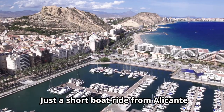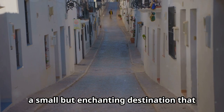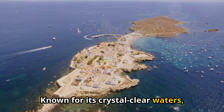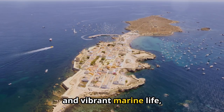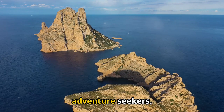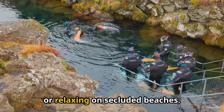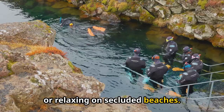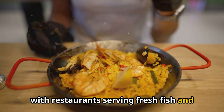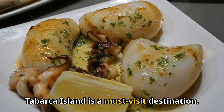Just a short boat ride from Alicante lies Tabarca Island, a small but enchanting destination that offers a perfect escape. Known for its crystal clear waters, rocky coves, and vibrant marine life, Tabarca is a haven for nature lovers and adventure seekers. Spend your day snorkeling in the clear waters or relaxing on secluded beaches. The island is famous for its seafood, with restaurants serving fresh fish and traditional dishes. Tabarca Island is a must-visit destination.